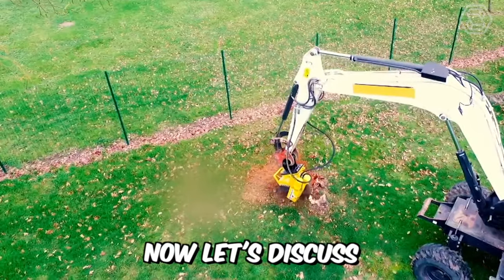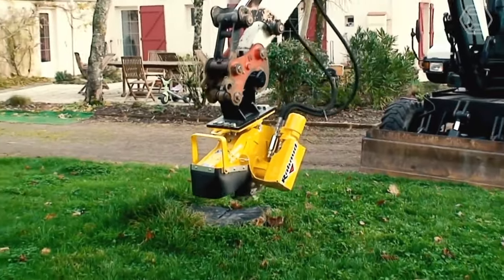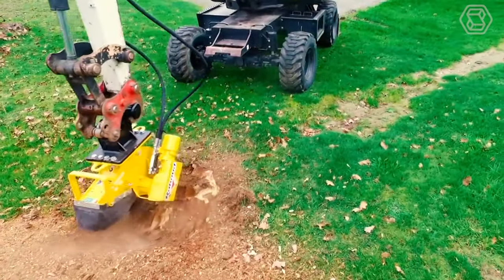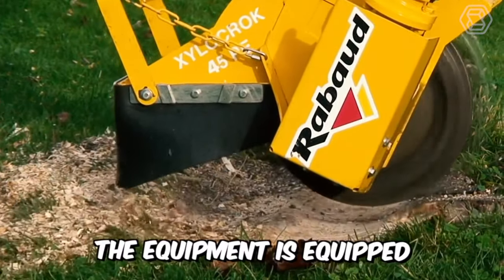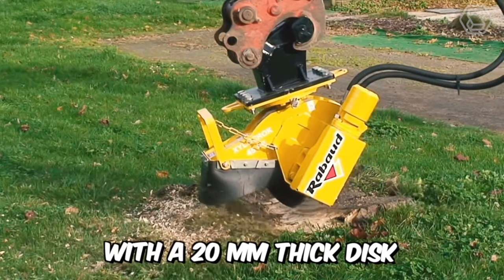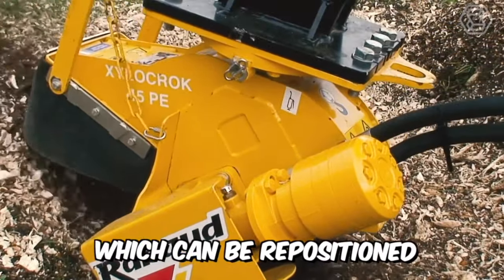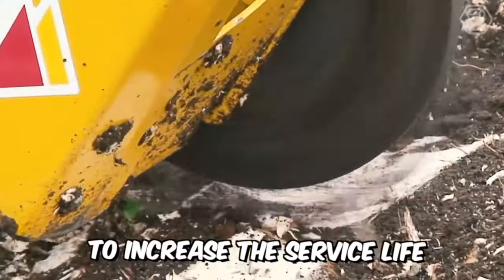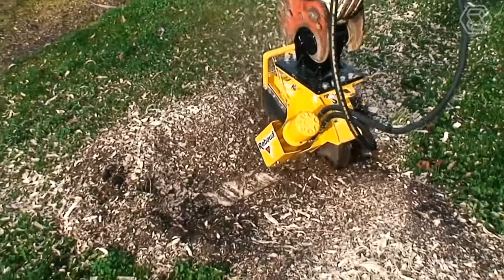Now let's discuss the Rauboud mounted stump grinder. It's easily adaptable for excavators from 2.5 to 8 tons with or without a quick coupler. The equipment is equipped with a 20mm thick disc and 5, 7, and 9 carbide teeth, which can be repositioned three times to increase the service life. And just look at how well the trimmer performs its direct duties.